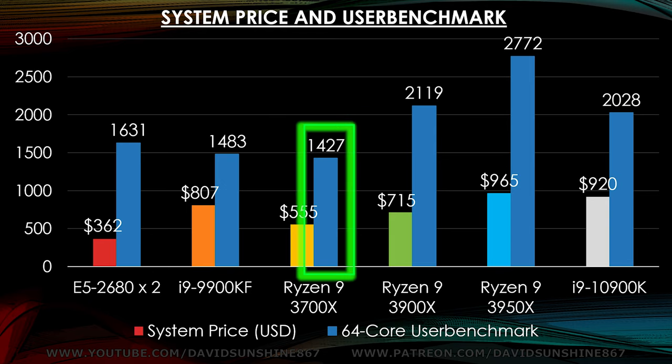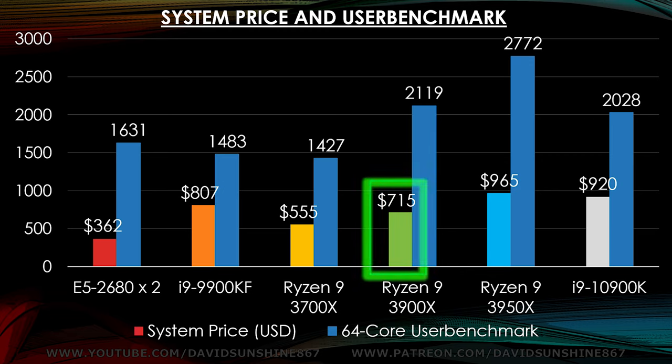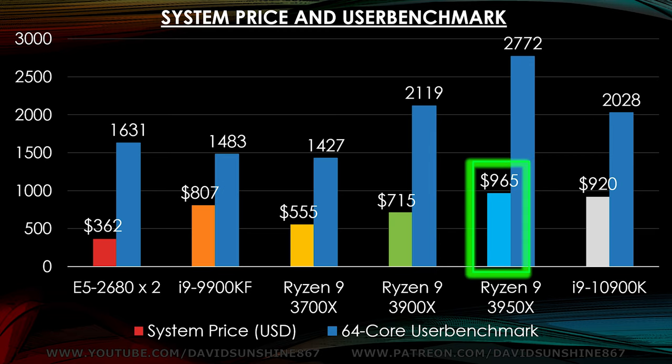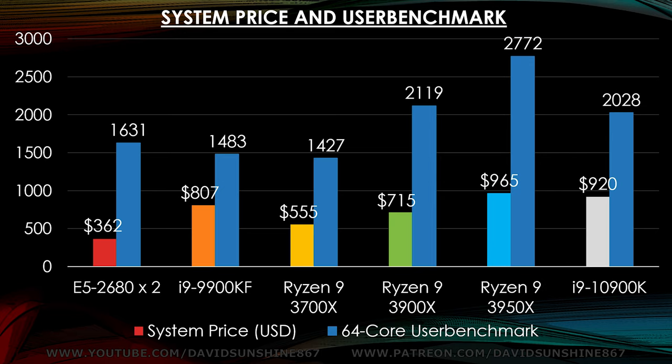The eight-year-old Xeons also beat out the Ryzen 3700, which is a $555 system. If you want real power and you have $715 or $965, then those 2772 UserBenchmark points will be very beneficial for your system.